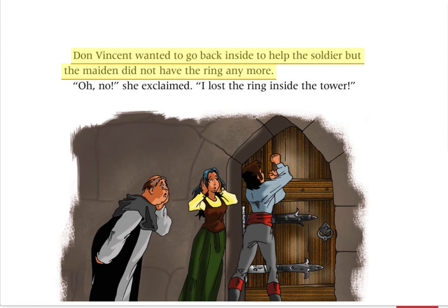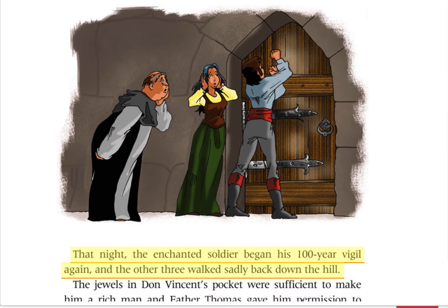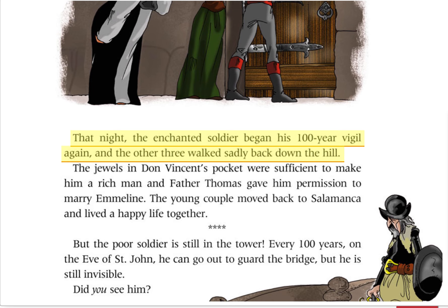Don Vincent wanted to go back inside to help the soldier, but the maiden did not have the ring anymore. Oh no, she exclaimed. I lost the ring inside the tower. That night, the enchanted soldier began his 100-year vigil again, and the other three walked sadly back down the hill.